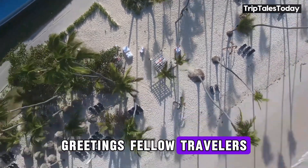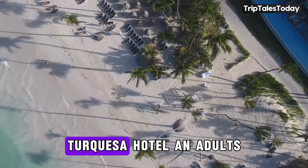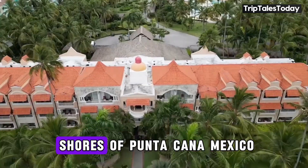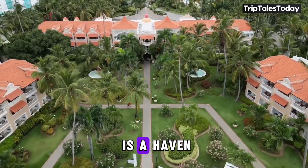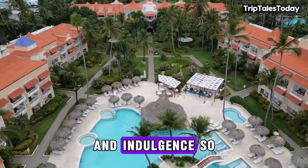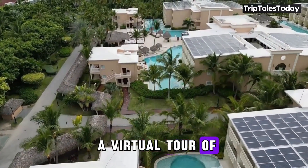Greetings, fellow travelers. Today, we're diving into the luxurious world of the TRS Tecuesa Hotel, an adults-only paradise nestled in the stunning shores of Punta Cana, Mexico. This five-star resort is a haven for those seeking a perfect blend of tranquility and indulgence. So buckle up as we embark on a virtual tour of this tropical gem.